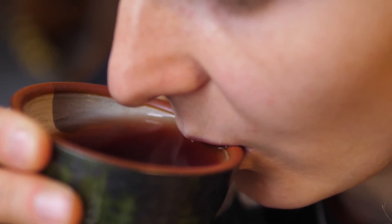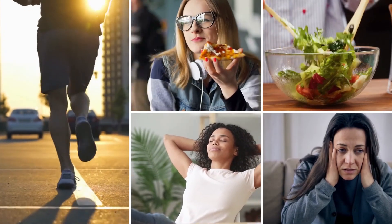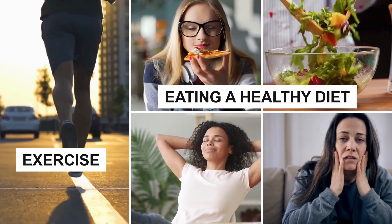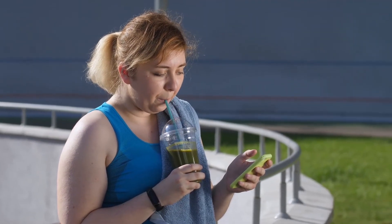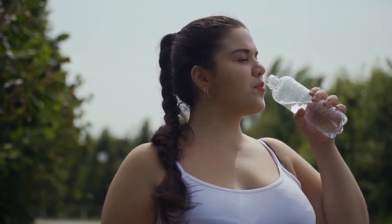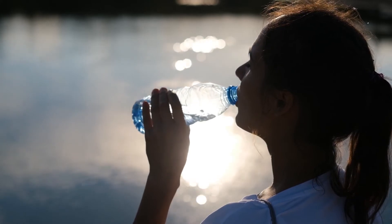These drinks burn fat and improve your overall health and well-being. To get the best out of these fat-cutters, you have to combine them with other weight loss routines like exercise, eating a healthy diet, adequate rest, and avoiding stress. Fat-cutter drinks should not take the place of water in your diet. Water is necessary in your body for the digestion and absorption of nutrients. It also decreases your desire to eat and therefore helps you burn fat.